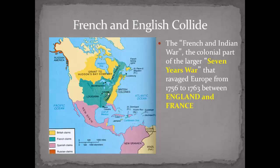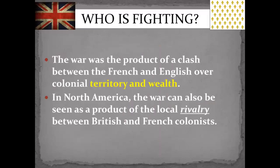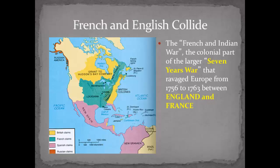Because they were both competing, and there were other problems in the other colonies as well — in Africa, England, and India for about six years. So it was called the Seven Years War in Europe. It was called the French and Indian War here. This was really the product of a war between the French and the English over colonial territory and wealth.